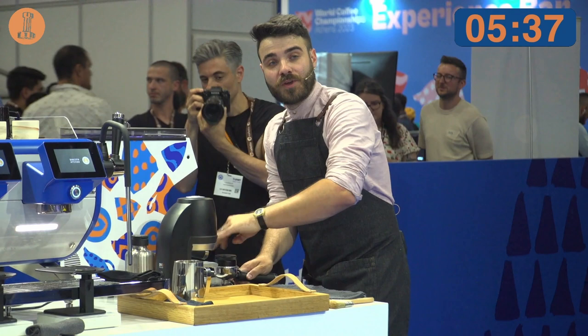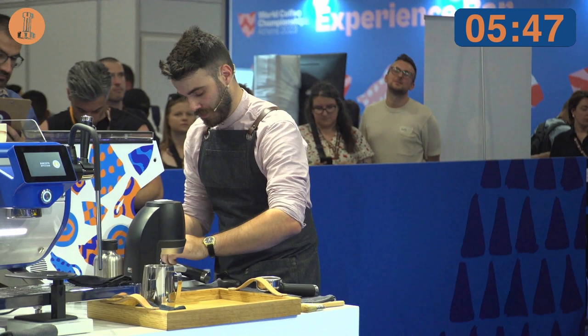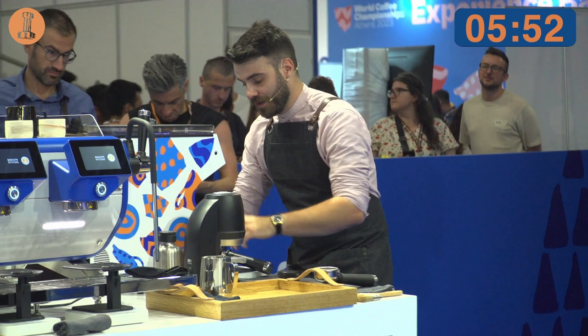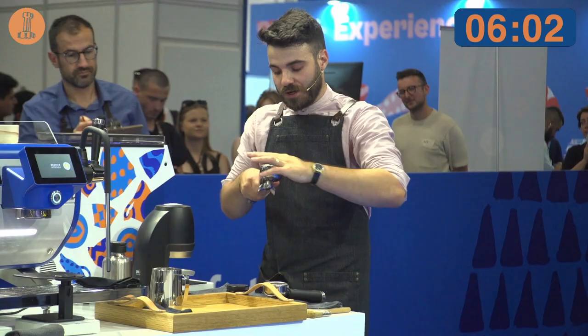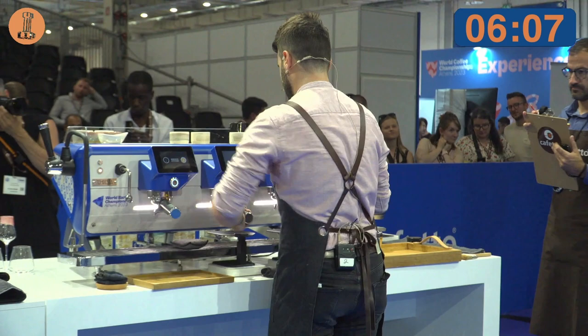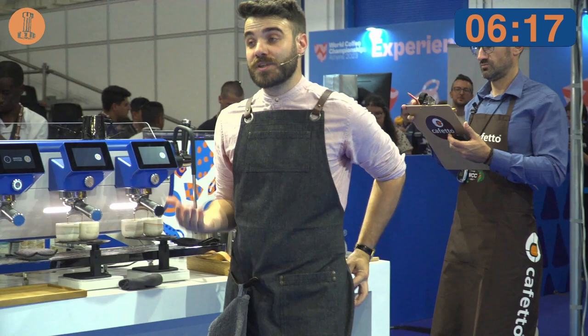We roasted this coffee 21 days ago on the Stronghold machine in a 600 gram batch size. We decided to give the bean maximum heat at the beginning and then cut it rapidly during the drying phase, to ensure that the bean got all the energy it needed to slowly release it during the roast and also to prolong the browning phase in the middle. This resulted in a development time ratio of 18.9%. We found that this allowed us to preserve the coffee aromatics and also to achieve higher solubility, which is necessary for my extraction approach to find the best tactile of this coffee.